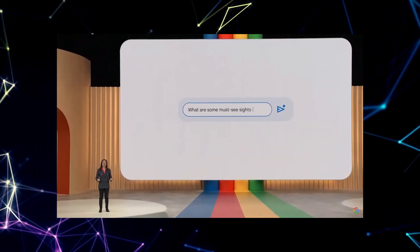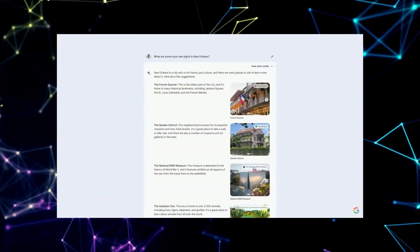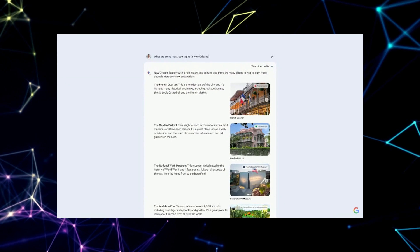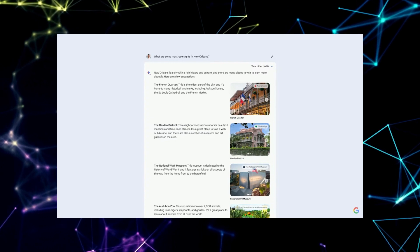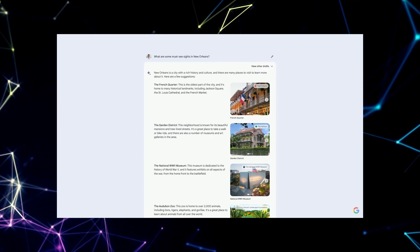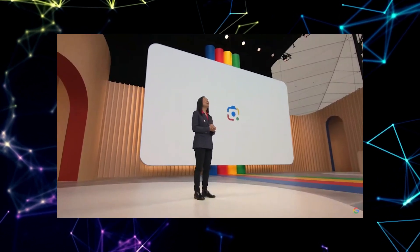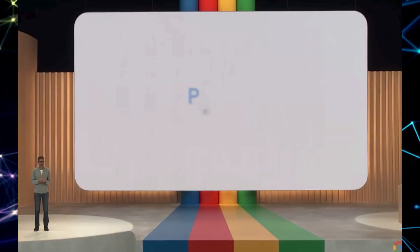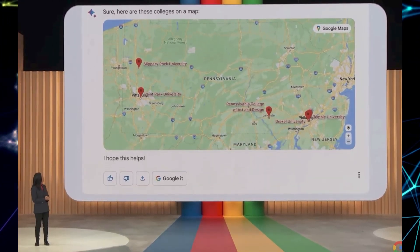Get ready to witness the magic of artistic AI unfold before your very eyes. BARD AI has joined forces with Adobe Firefly, igniting a spark of creativity that will revolutionize image generation. Within the BARD AI interface itself, a world of stunning visual creations awaits thanks to this groundbreaking collaboration. With a few simple commands, you can summon breathtaking images into existence. Whether you're an aspiring digital artist or simply exploring visual expression, BARD AI together with Adobe Firefly will empower you to transform your imagination into vibrant reality.